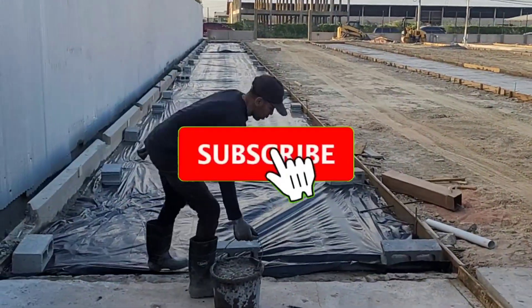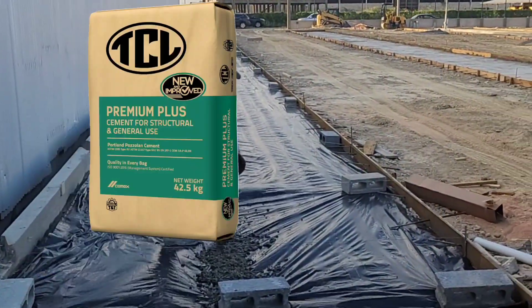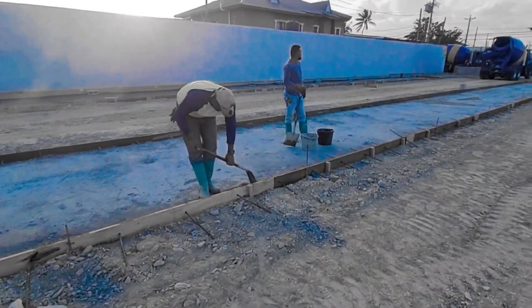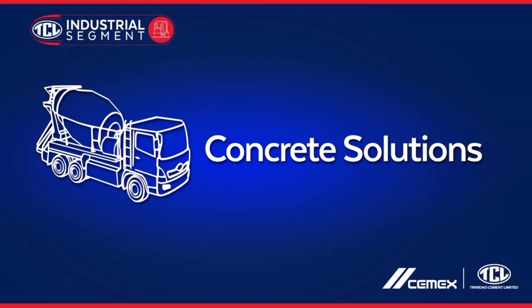Don't forget to subscribe to this channel for more of these videos, and like and share them with your friends and associates. Continue to buy and recommend our products and services. Thank you for your attention. Click on the link for more.